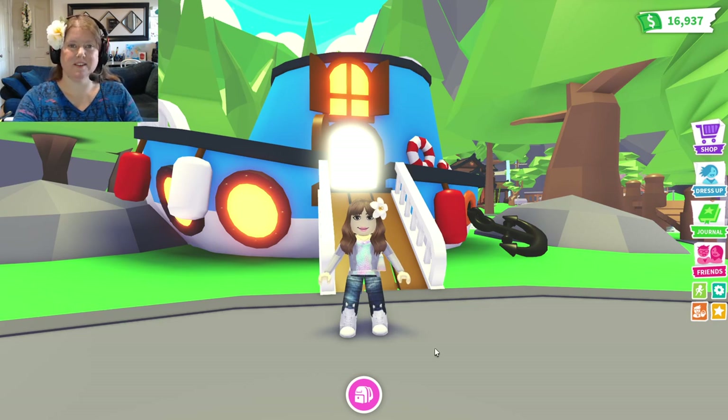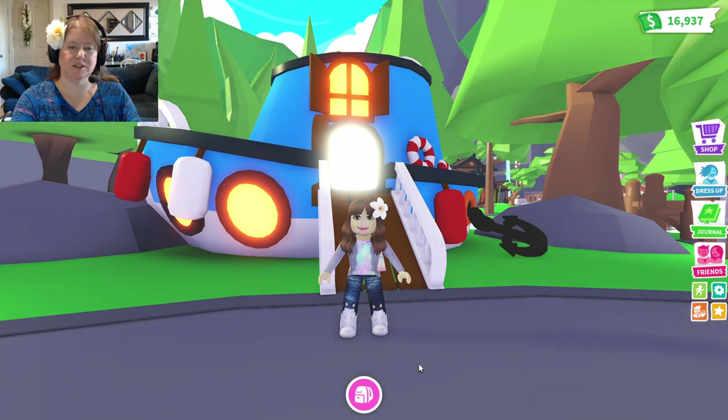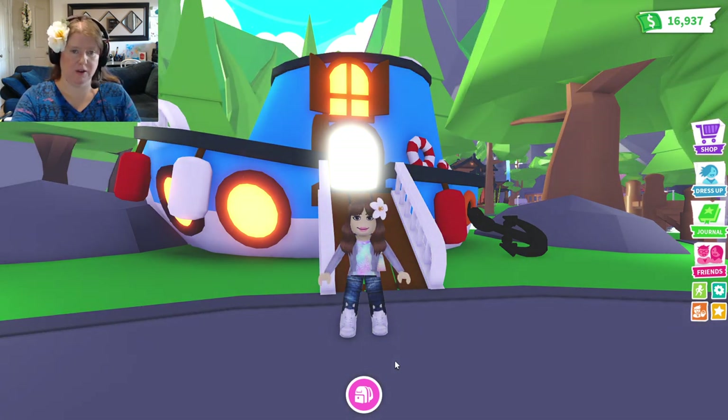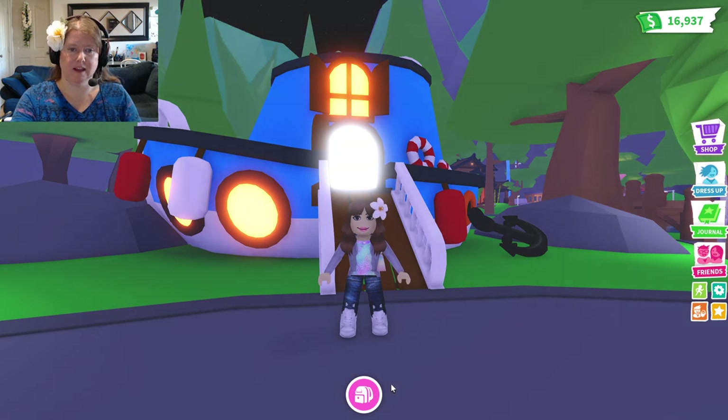Hi guys! Welcome back to the Max! Today, me, Max Mom, I am going to show you guys the new Eco Fashionwear. Let's get to it!